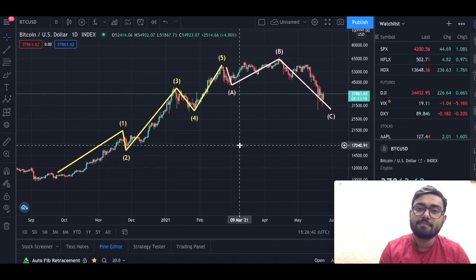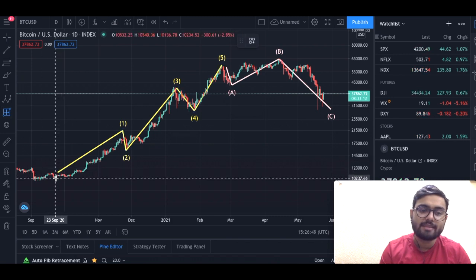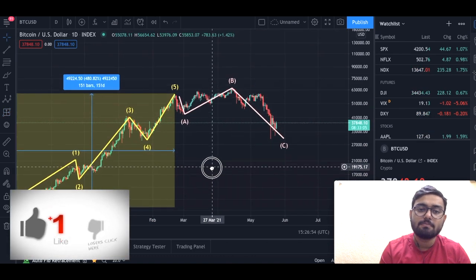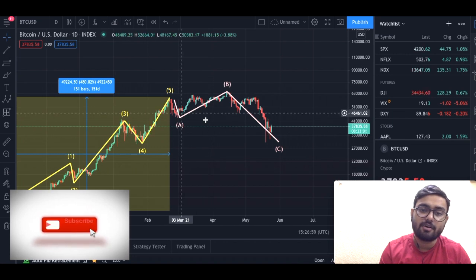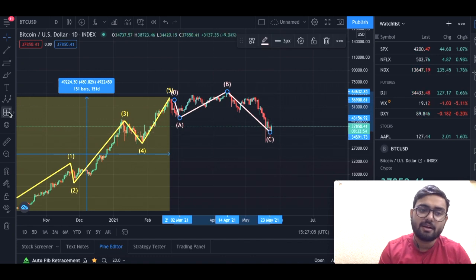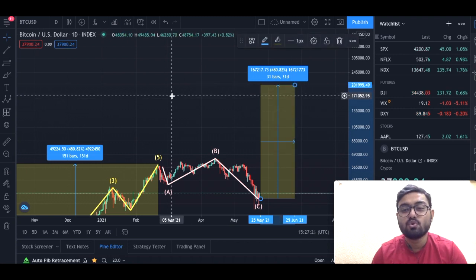After the completion of the ABC correction, we will start another five-wave impulse series. If history is any indication, we can measure how much we grew in the last wave — we grew by almost 480 percent from the bottom to the top of the fifth wave. If we assume the ABC correction ended here and a new five-wave series starts from today, a 480 percent gain would take us approximately to about 200,000 dollars. There are certain other criteria to fulfill, but if those are met, 200,000 is achievable in this market cycle.